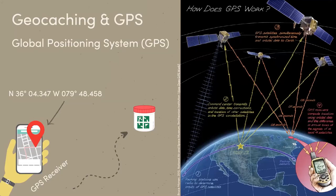Geocaching uses GPS to find and log coordinates. GPS refers to the global positioning system. How many of you use Google Maps or Apple Maps or some sort of GPS navigation to get around your city or go to new places? Whereas in the past we used maps, maybe a GPS receiver, or MapQuest to figure out where we were.